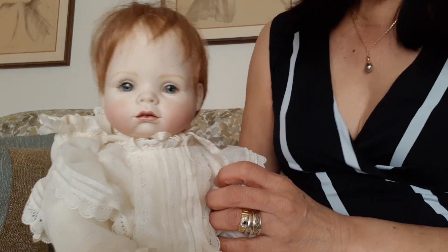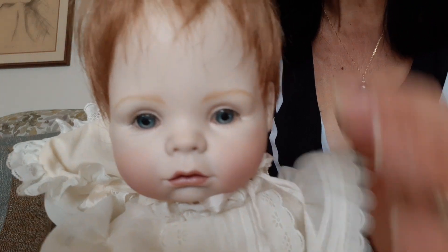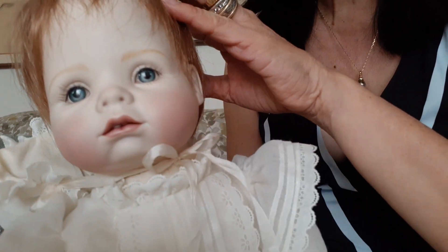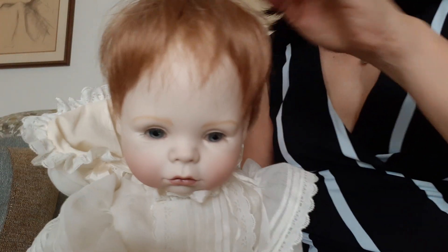Baby Carolyn has painted eyes. As you can see, she has beautiful blue eyes there and her eyebrows. She's really cute and with a red head.